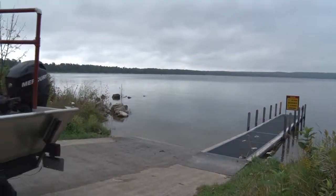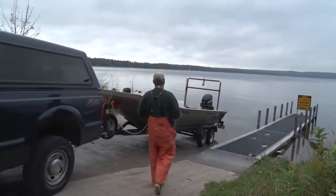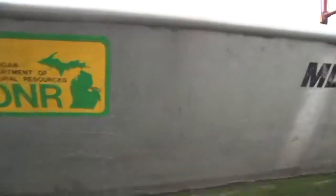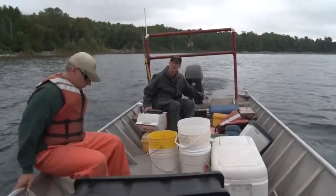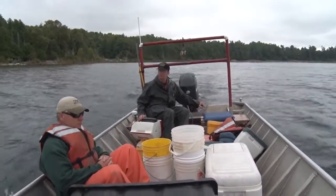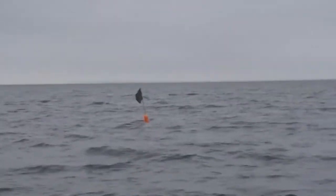Whether we fish or not, we all have an interest in seeing a healthy fish population in our waters big and small. Making decisions on how to best maintain and manage that resource requires current and precise information. I hopped in a boat with DNR fish research biologist Troy Zorn and fisheries technician Jeremiah Blau for a look at some hands-on information gathering in Big Bay de Noc.